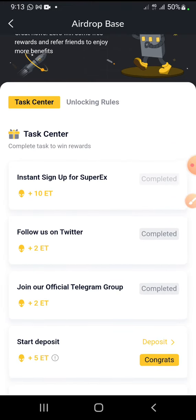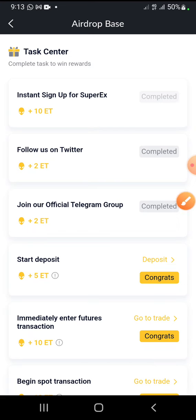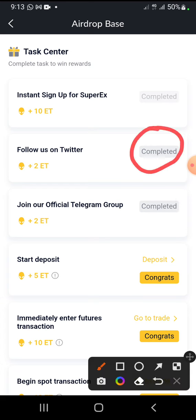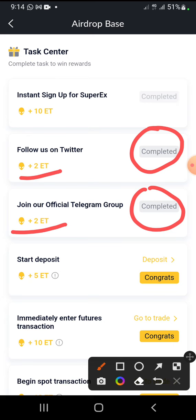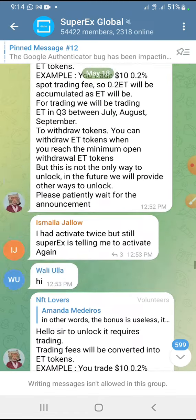Let's go to the official Telegram channel. You want to join the telegram channel — watch my other video on how to create your account. Once you create your account, come to this section, click the airdrop base, and join the Twitter — they give you two tokens. Join the Telegram channel and they also give you two tokens. It's very important that you join the Telegram channel because that's where you should be asking your questions and getting your information. Don't inbox me asking questions about the airdrop — go to the Telegram channel for official answers.